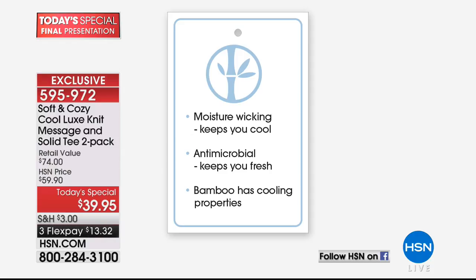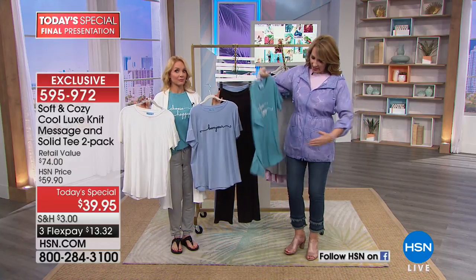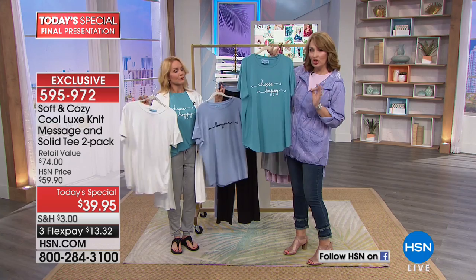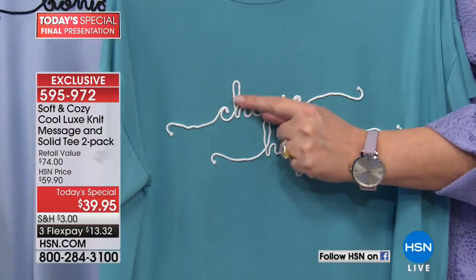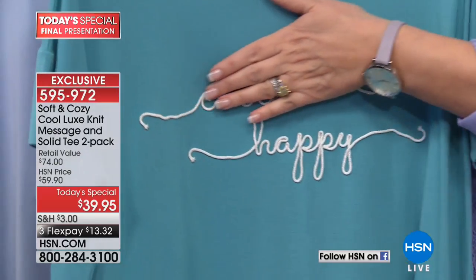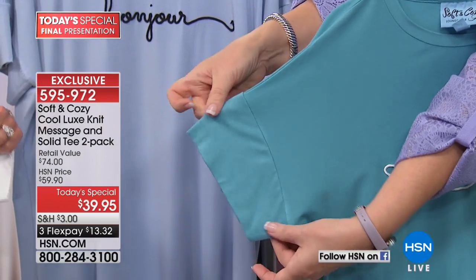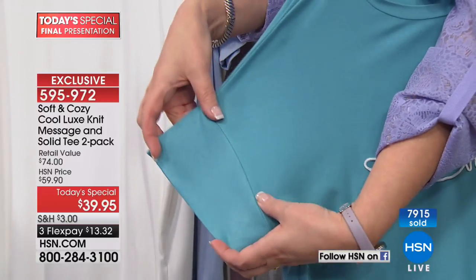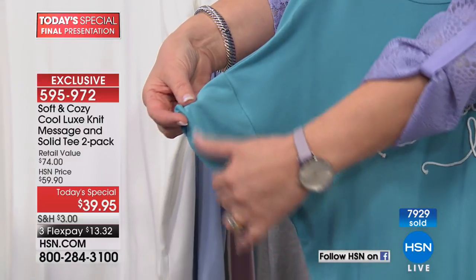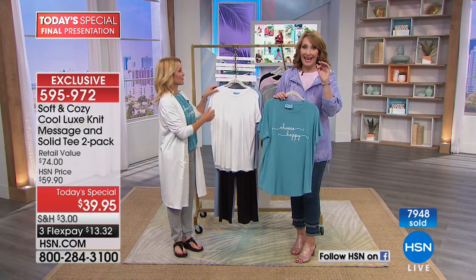It also wicks away moisture so it keeps you nice and dry, and it's antimicrobial to keep you fresh. This is the better basic tee with built-in technology that looks like a million bucks. First of all, this tee is not cut straight — it has a slight curve to it, very pretty and flattering. It's not like wearing a box. The message is all Soutash stitching — continuous, dimensional, all beautifully stitched. That really elevates it. And I love the drop sleeve — it's not just a basic tee where the sleeve cuts you. They added an extra cuff that gives you more style and is flattering to the upper arm.